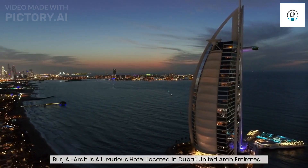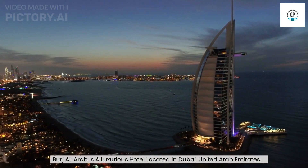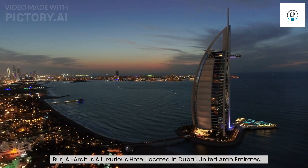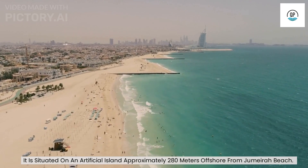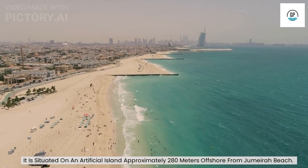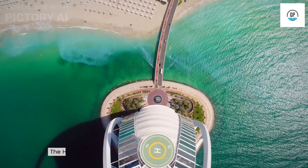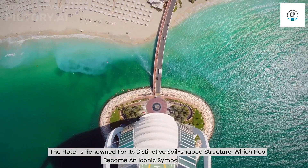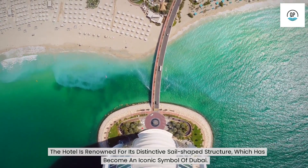Burj Al Arab is a luxurious hotel located in Dubai, United Arab Emirates. It is situated on an artificial island approximately 280 meters offshore from Jumeirah Beach. The hotel is renowned for its distinctive sail-shaped structure, which has become an iconic symbol of Dubai.